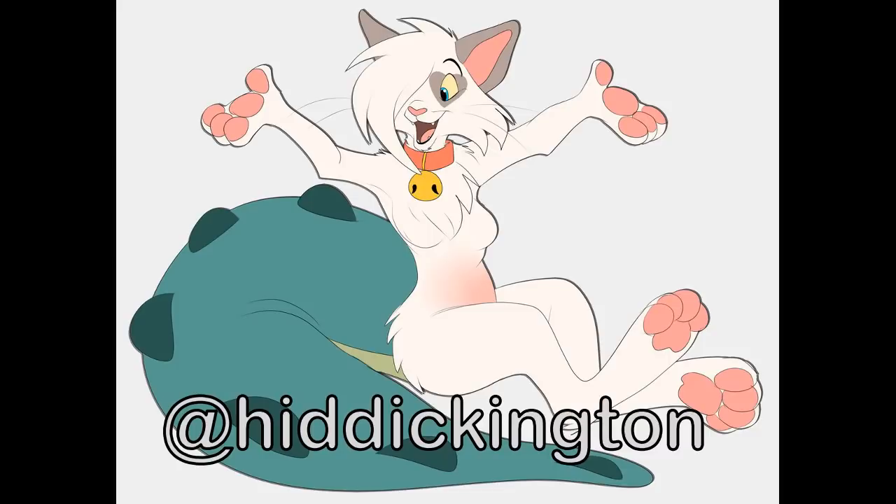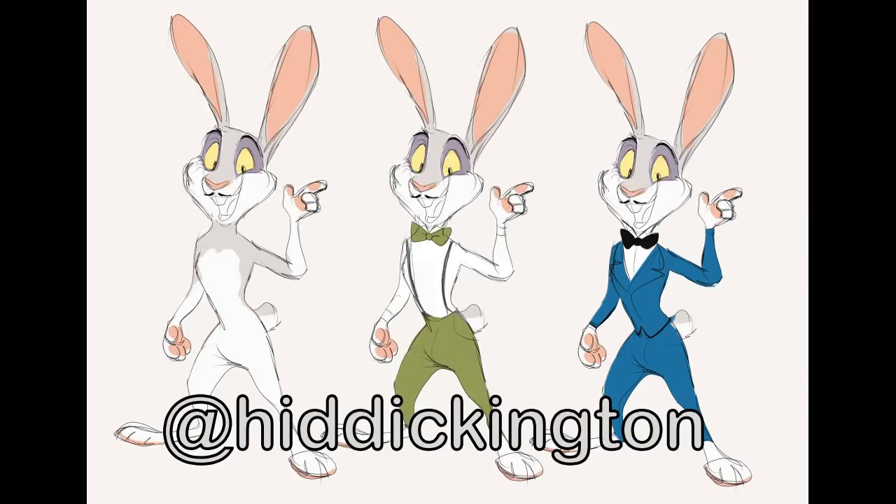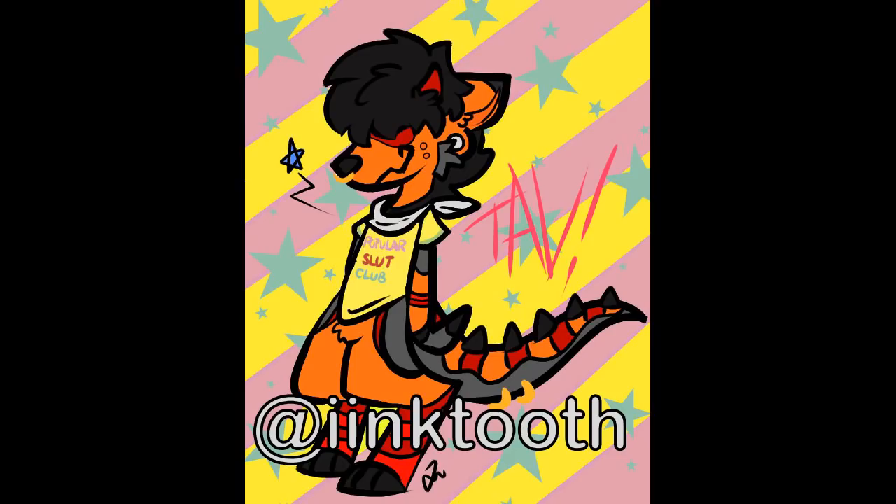Our next submission comes from Hiddickington, and this art is comparable to a lot of Disney stuff that I've seen. The expression is so drawn out that it kind of accentuates their personalities, and I like what I'm seeing there. It reminds me of like the All Dogs Go to Heaven art, and it's definitely something that I would not be surprised to see in a Disney picture. You definitely have a future there, buddy.